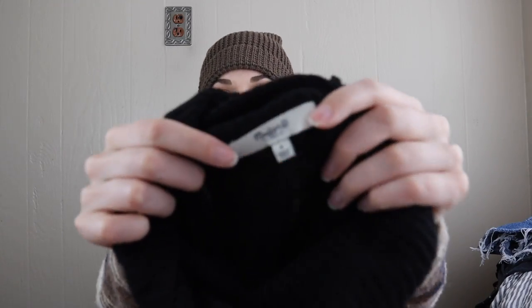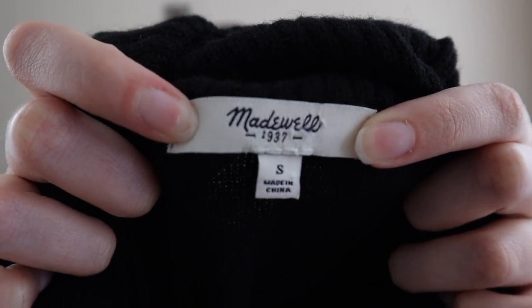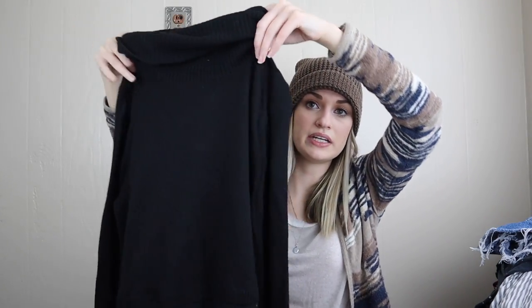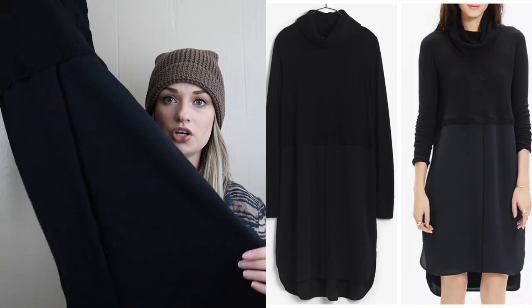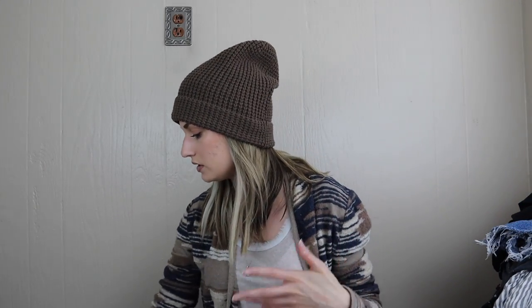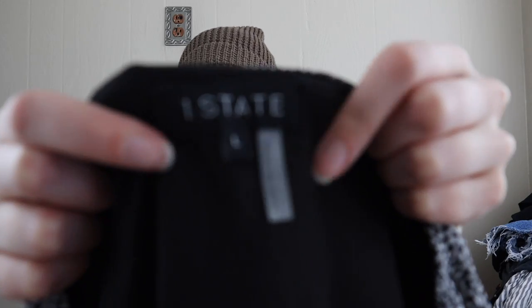Another item from Madewell — this one's really nice, very substantial. Size small with the older tag, I know because it says 1937 under the brand, which they don't make anymore. But I couldn't leave it because it's a really nice fabric blend, very contemporary. It looks like you have a shirt dress on with a sweater over it, which is that layered look that has always sold great for me. It's a wool alpaca blend in amazing condition.